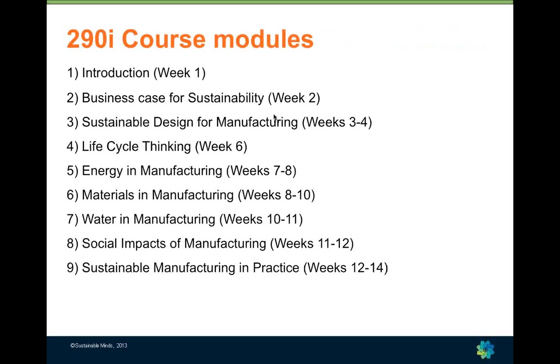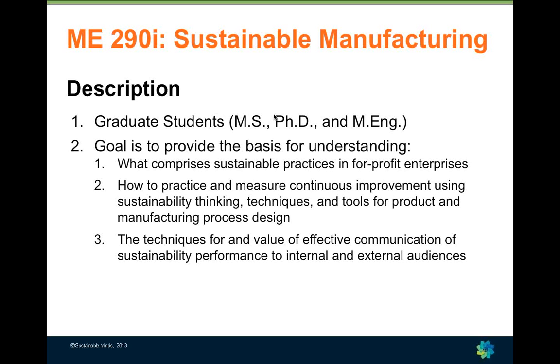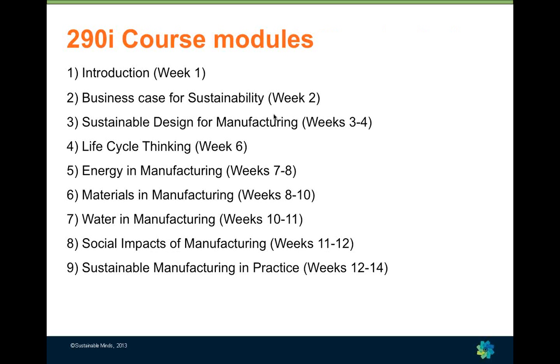Professor Dornfeld and I co-teach a graduate course in sustainable manufacturing. We have traditional MS and PhD students as well as MEng students. The goal of our course is for students to understand three things: first, what being sustainable means in for-profit enterprises; second, how to use the tools and techniques available to support sustainability in a design and manufacturing context; and third, how to communicate sustainability performance to a range of audiences.